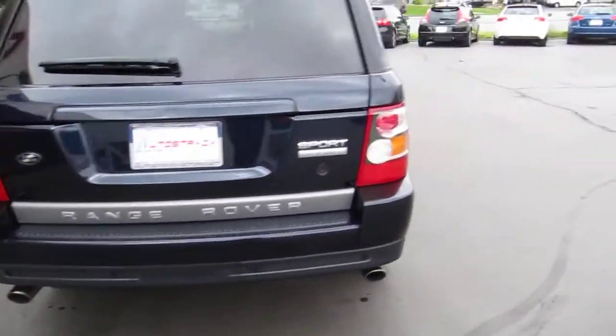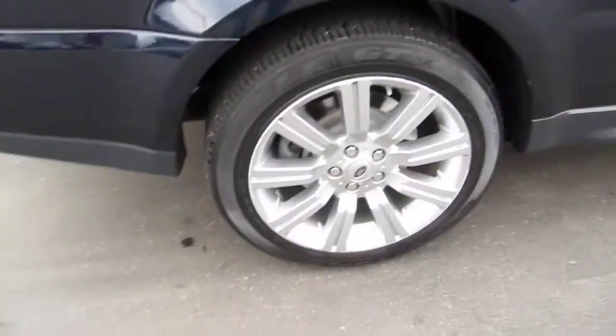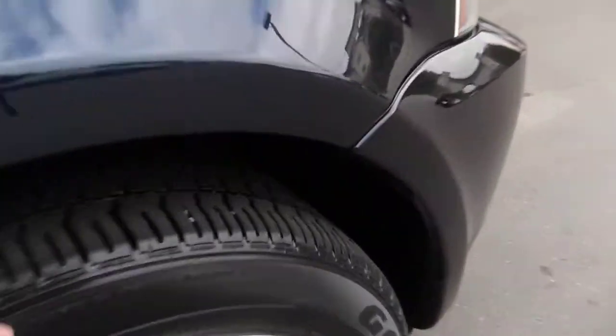It's got backup sensors, navigation, heated front and rear seats, factory 20 inch wheels, good tread on the tires — Goodyear Eagle tires, GT2s.